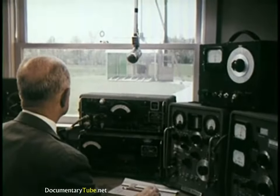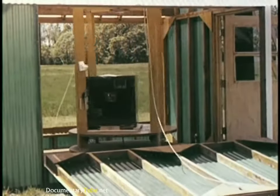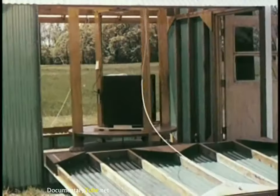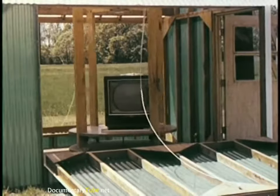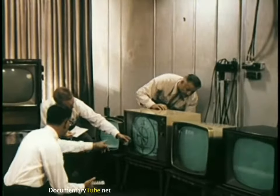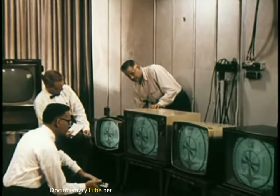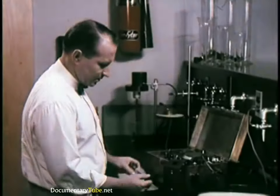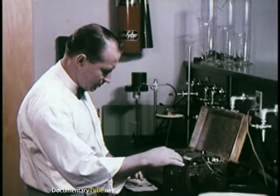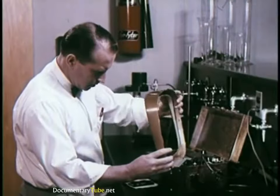Special equipment is used that can measure signal field strength in terms of millions of volts. RCA engineers not only develop the techniques and standards used in these tests and measurements, they actually use them to develop sets with built-in quality long before FCC requirements were enacted as law. When components have passed all tests, specifications are released to RCA Victor manufacturing plants and selected suppliers who have shown they can meet RCA Victor's rigid quality standards. Manufacturing plants submit samples of work before being authorized to produce on a quantity basis, and each sample is subjected to the same exhaustive testing as the prototype.